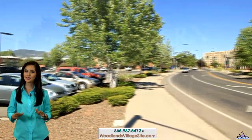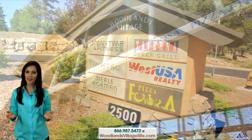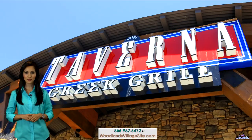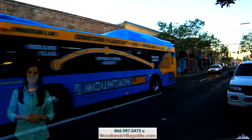Woodlands Village is within easy walking or biking distance to the campus of NAU. Tasty eateries, convenient shopping, and entertainment are also an easy walk away. Ride the Mountain Link bus for free if you are a student, or at a nominal fee for non-students.